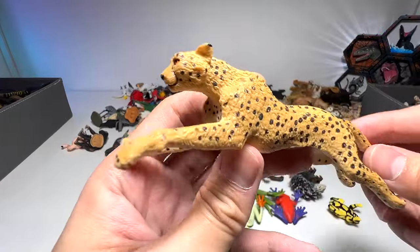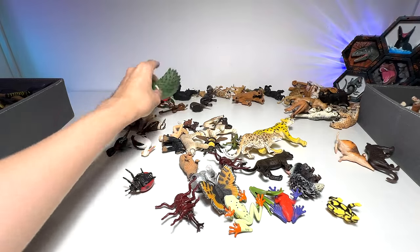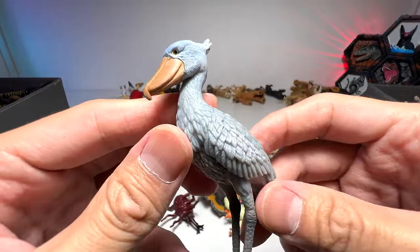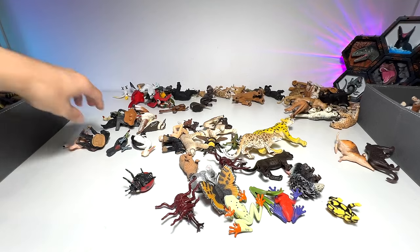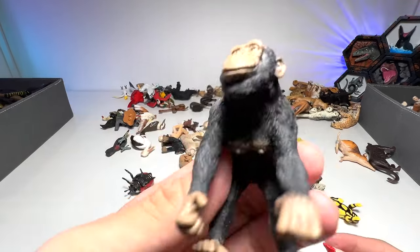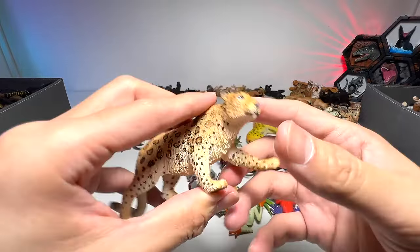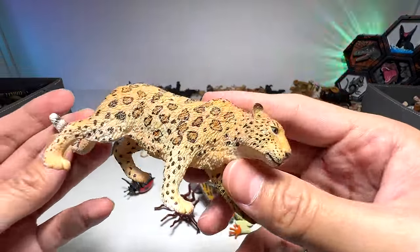Cheetah in full sprint. Peacock. A shoebill — our one and only shoebill figure. Chimpanzee — it's a female chimpanzee. Flamingo. A snow leopard, I think — Amur leopard, I beg your pardon.